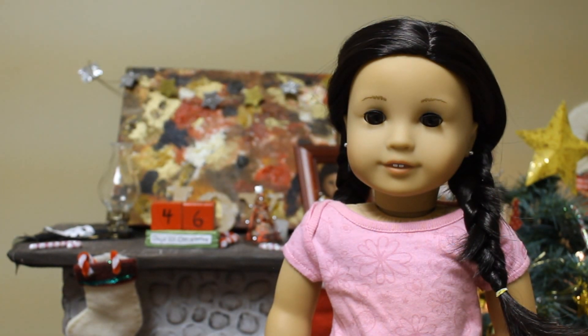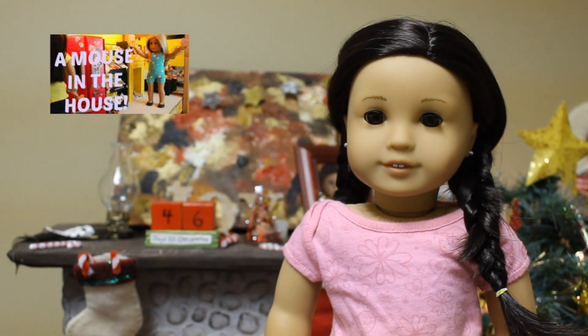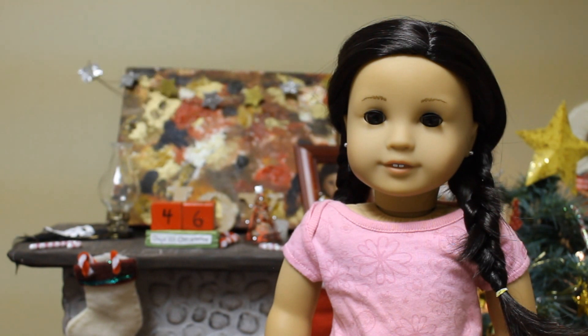One of my favorite YouTubers this year has been Pixie7. I've liked her for a long time, but this year I've really been getting into her stop motions. My favorite stop motion of hers this year would have to be 'A Mouse in the House.' It's just so funny. Her stop motions have always been good, but they've just been so, so good this year.